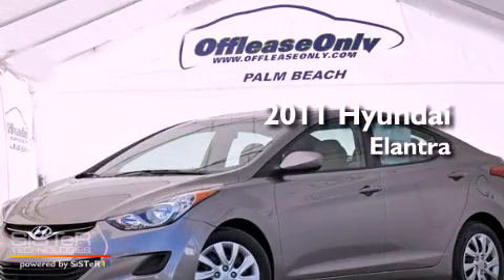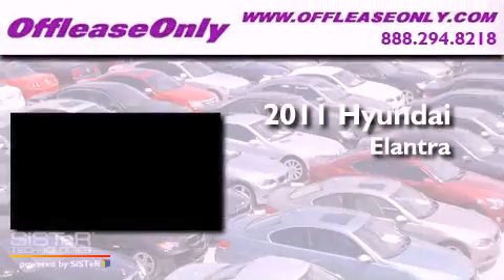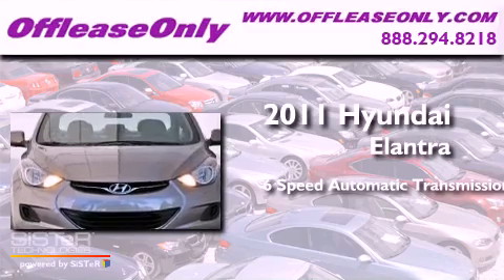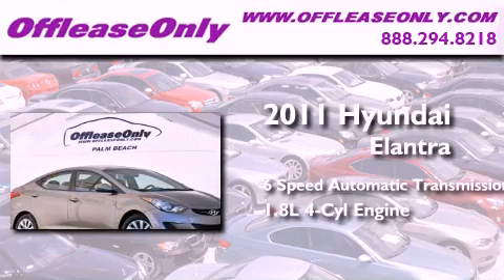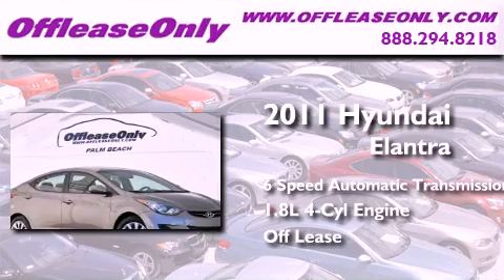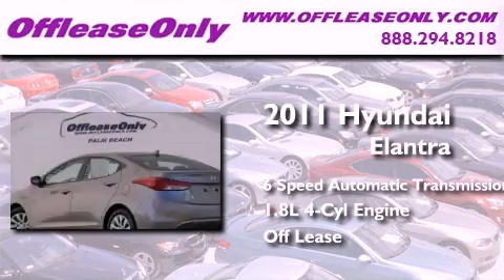This is a 2011 Hyundai Elantra. This four-door sedan has a six-speed automatic transmission and an in-line four-cylinder engine. Plus, having just come off lease, this Hyundai is in like-new condition.